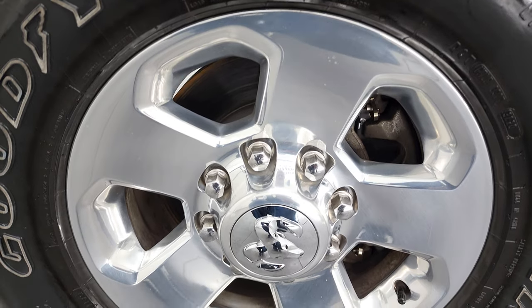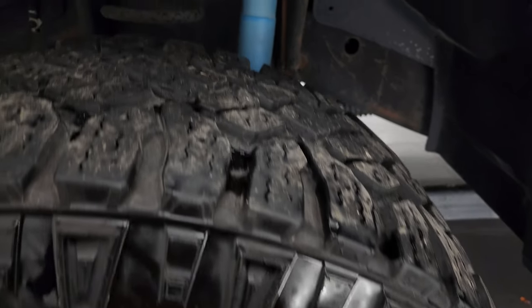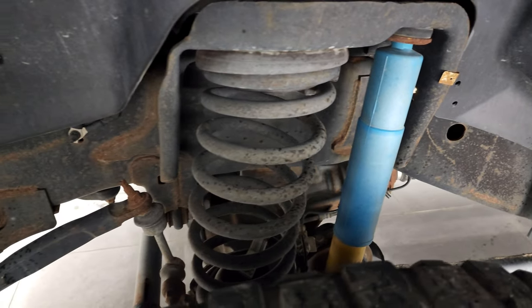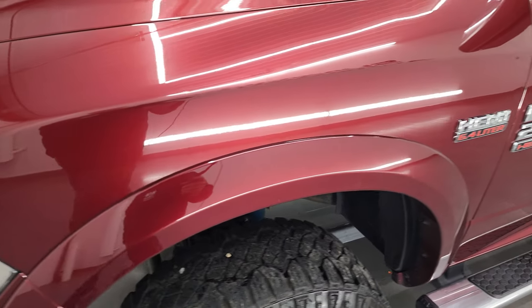This one comes with the polished aluminum 17 inch rims and it has Goodyear Wrangler DuraTrac tires — LT 285 70R 17s — and they have right around half the tread left, maybe about 60%. The frame and underbody is in pretty nice shape. You get those Bilstein shocks there. Front fender once again has no dents or dings on there.